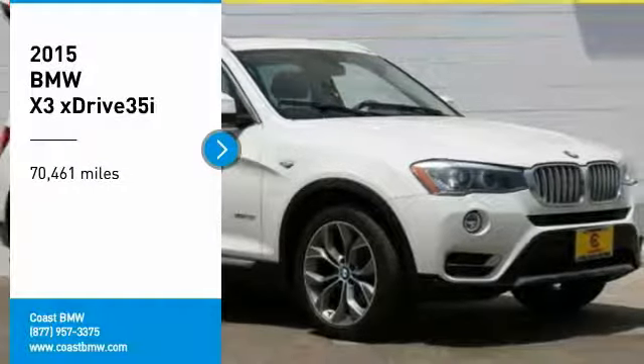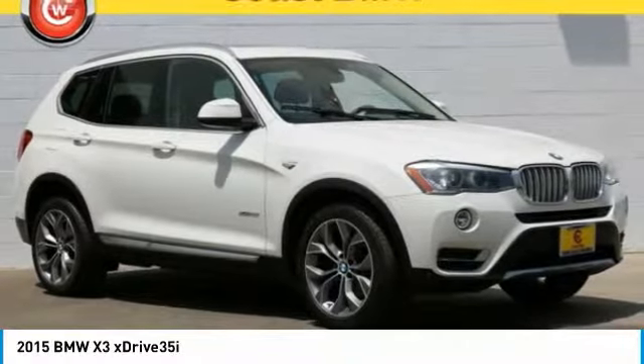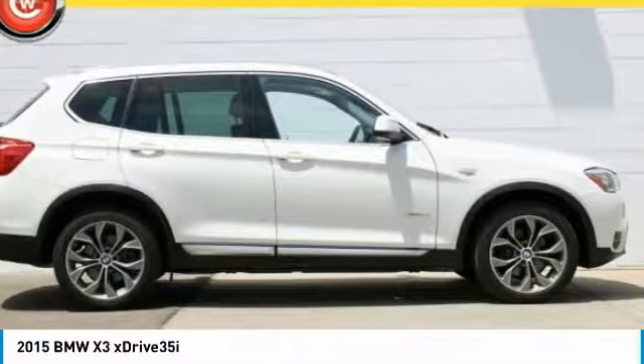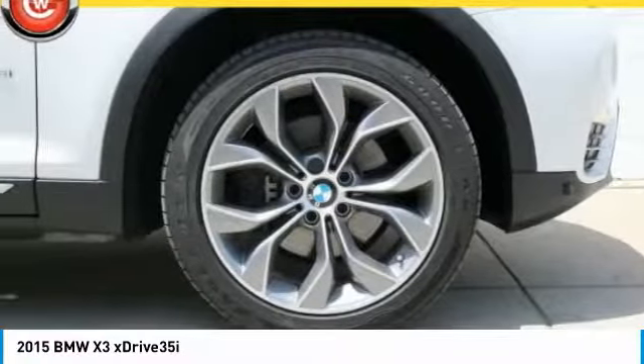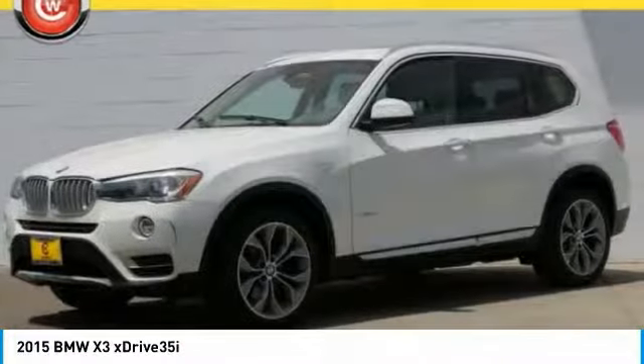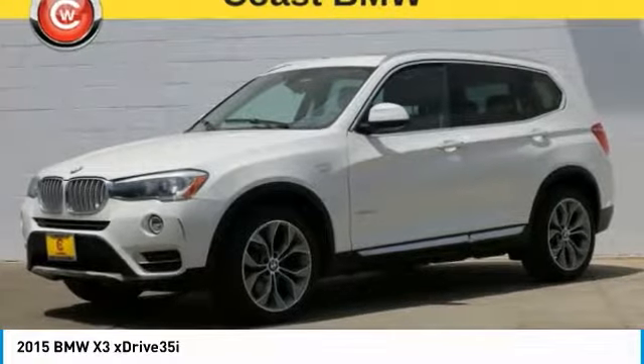Looking for the right vehicle? Check out the 2015 X3. BMW X3 builds on the success of the original by developing its core competencies while adding new technology to establish new benchmarks for agility, efficiency, and comfort.